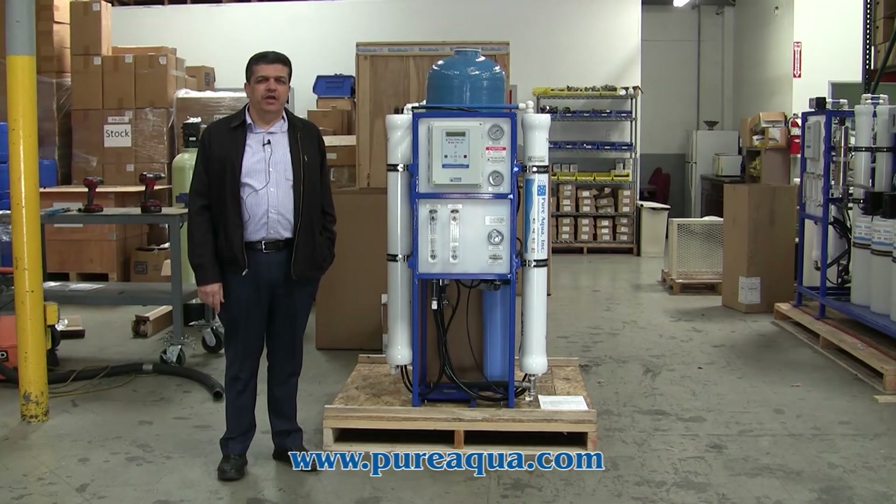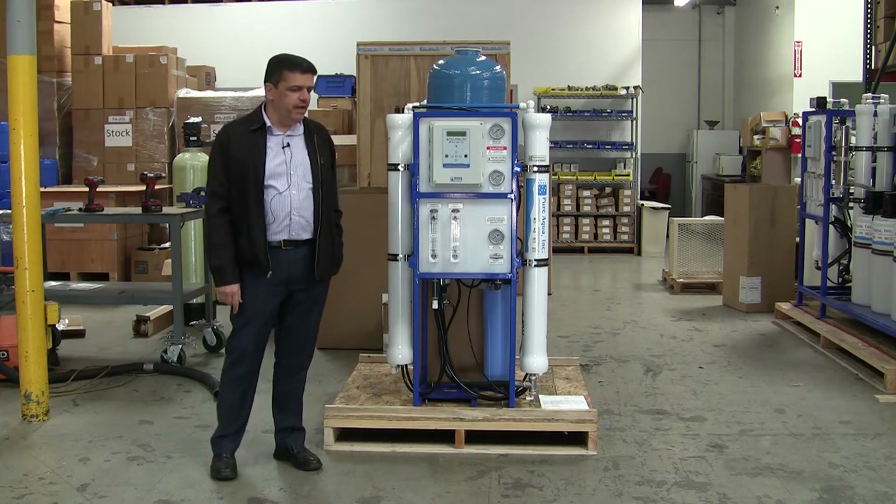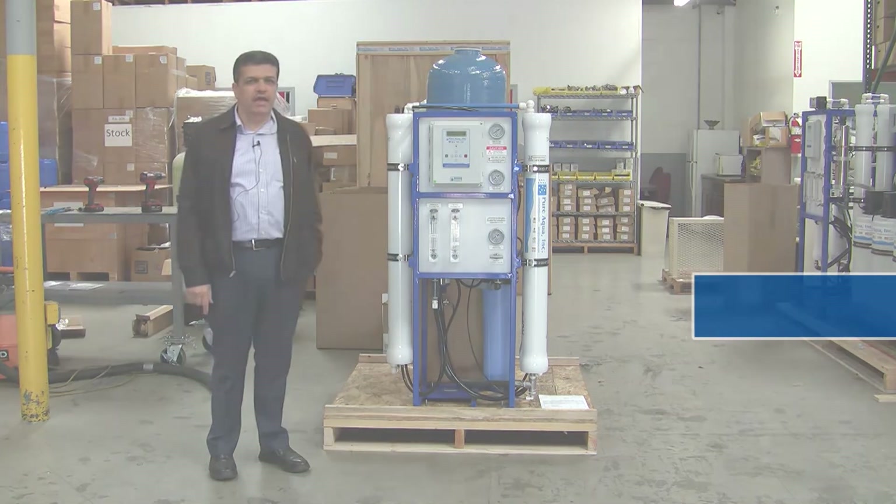Good morning, today is Wednesday. We are at the headquarter of Pure Aqua, Santa Ana, California. We're already here to ship a system that's going to leave in a few minutes — it's going to leave to Guyana.